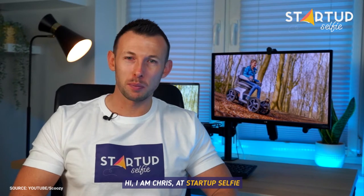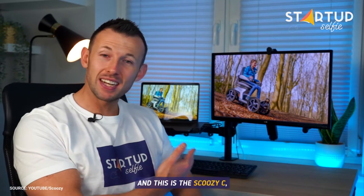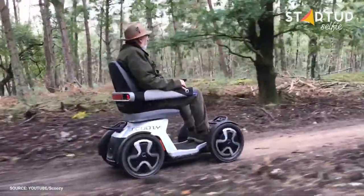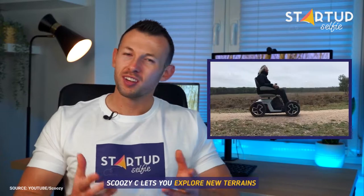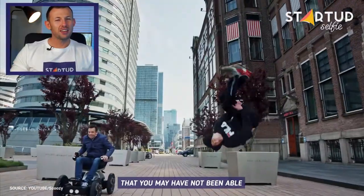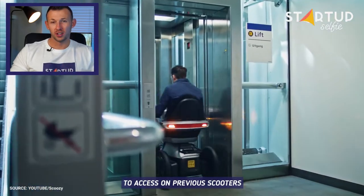Hi, I'm Chris at Startup Selfie and this is the Skuzy Scene. The modern alternative to mobility scooters, Skuzy C lets you explore new terrain that you may not have been able to access on previous scooters.